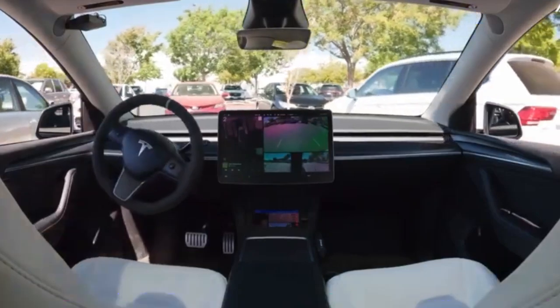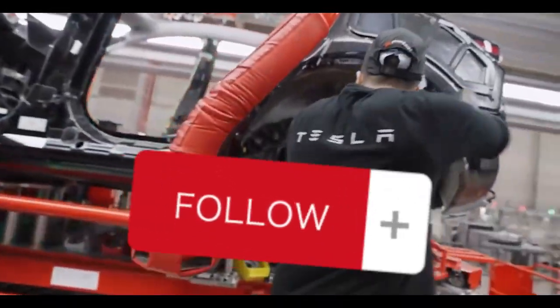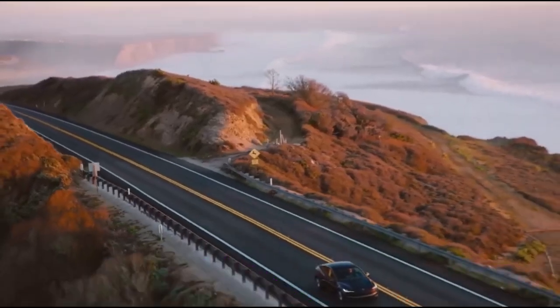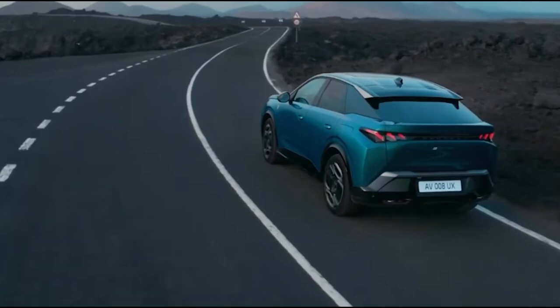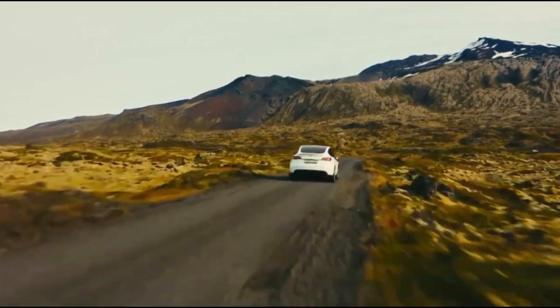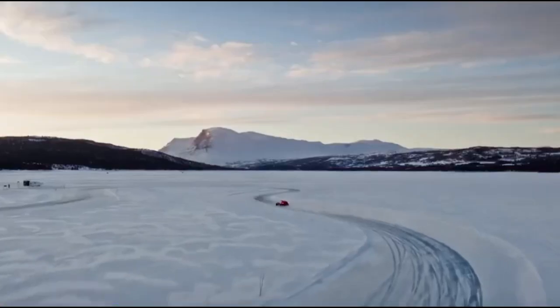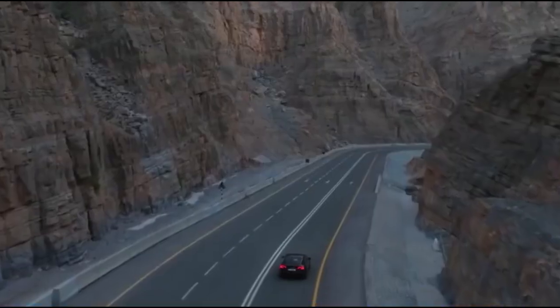However, the change also raises questions. Tesla's design language has long been synonymous with a minimalist, clean aesthetic. Could this more aggressive styling signal a broader shift away from the company's traditional design ethos? Some Tesla purists may find the shift jarring, preferring the subtlety of the old taillight design. Still, the leaked images suggest that Tesla is not afraid to take risks, and the Juniper's updated taillights are certainly sparking conversations among potential buyers.